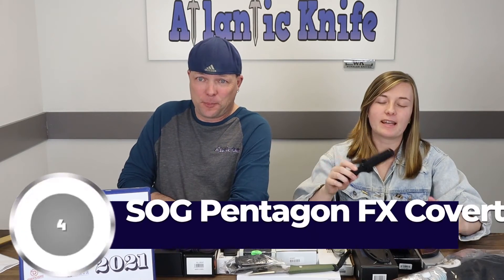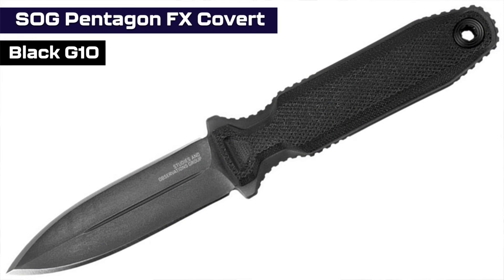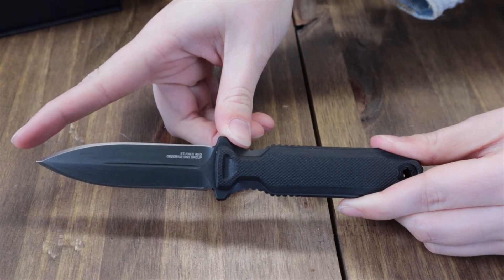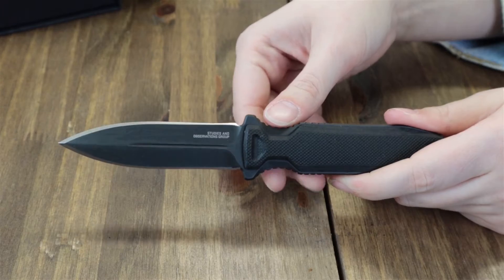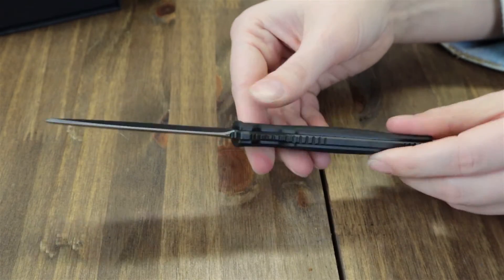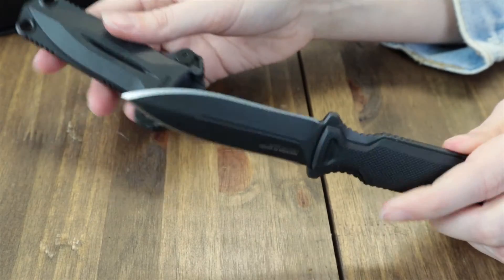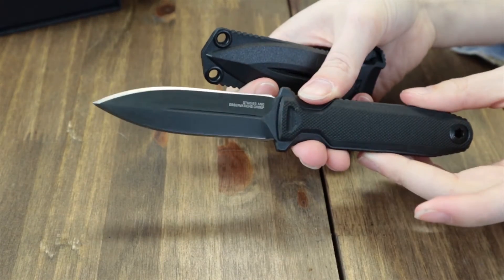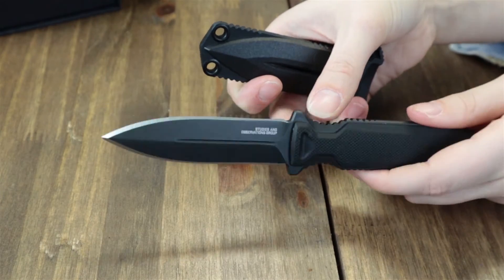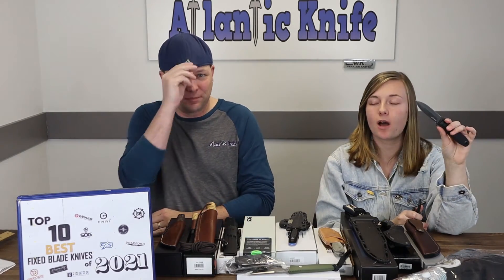Number 4 is the SOG Pentagon FX Covert. This discreet carry is 7.5 inches overall with a 3.5-inch titanium nitride coated, double-edged, cryo-treated S35VN full tang stainless blade. It has easy-to-remove black G10 handles and comes with a minimalist GRN sheath compatible with SOG's universal mounting system. This concealable carry can stay as-is or be stripped down to a sleeker, lighter-duty knife. It's only $189.95 at Atlanticknife.com.